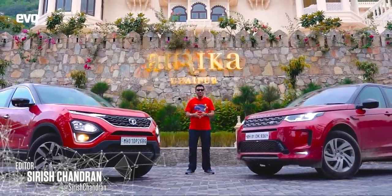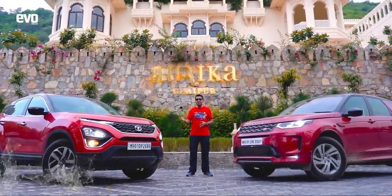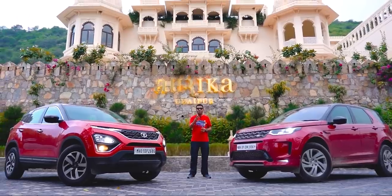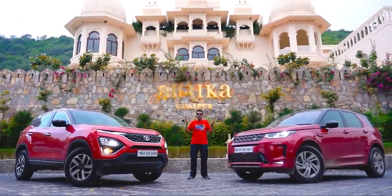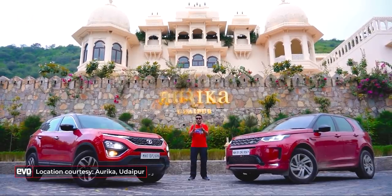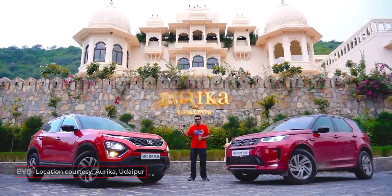Sometimes the most obvious stories are staring at you right in the face, but you don't even realise it. The Harrier has been around for about two years and we've been talking about how great it is thanks to the Land Rover platform, but we never thought of taking it on a drive with a proper Land Rover and telling you what exactly from the Land Rover has actually gone into the Harrier.